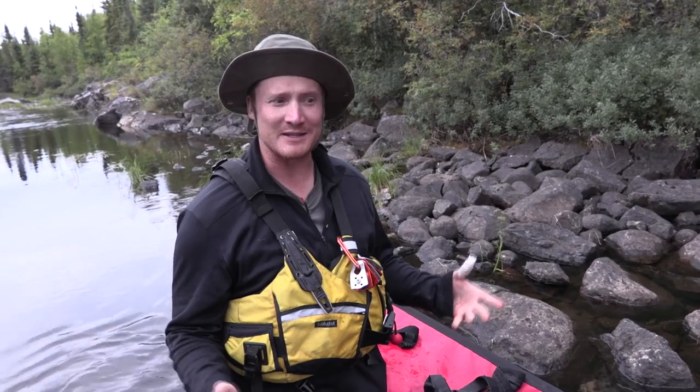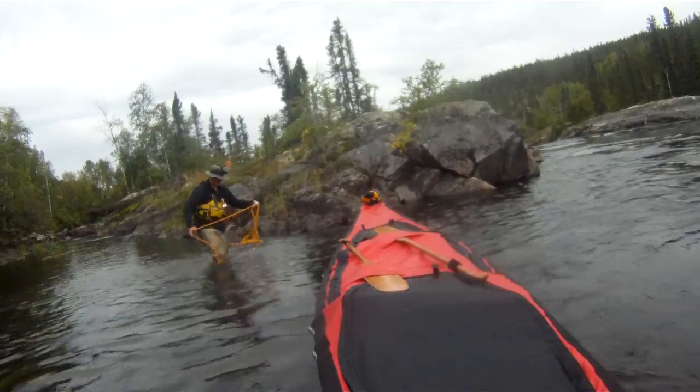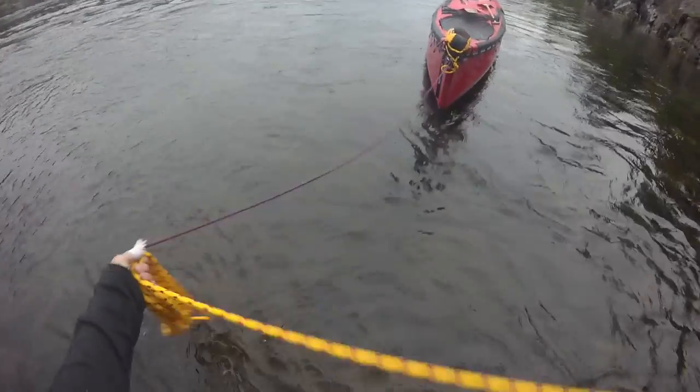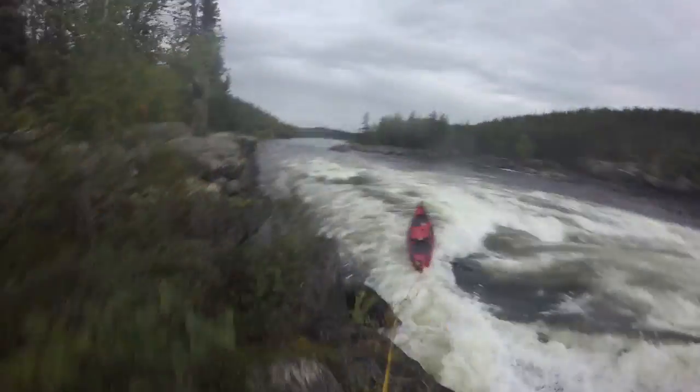Sometimes you don't have to portage the rapid but you can't run it, so what do you do? You line it. The best way to line a boat when you're lining with one person is from a single rope from the stern, and that's what I'm going to do right now. I'm basically just going to guide the canoe down the river using ropes as I run along shore.